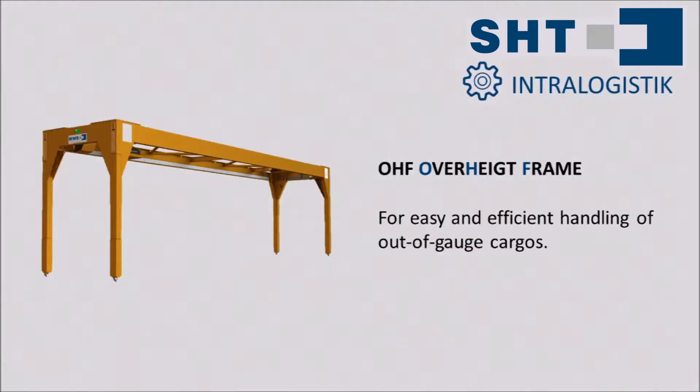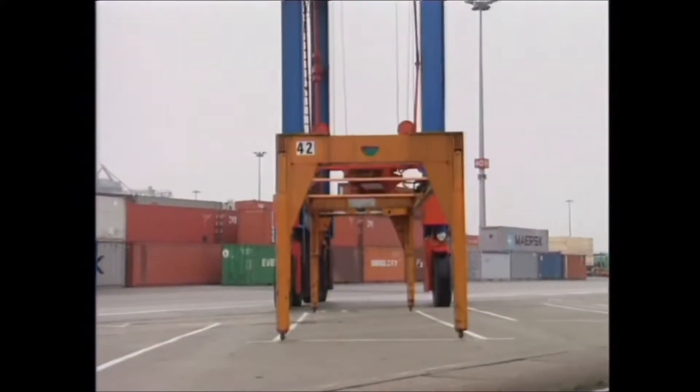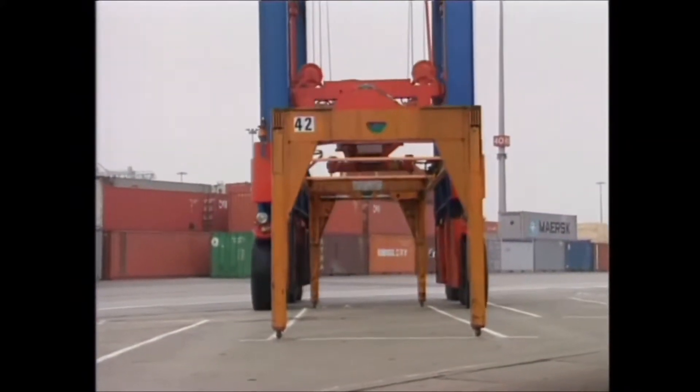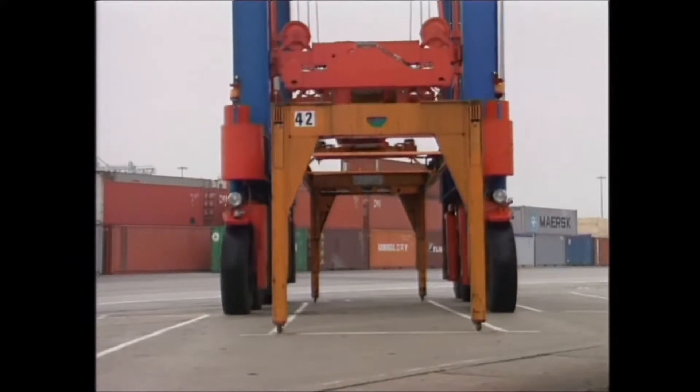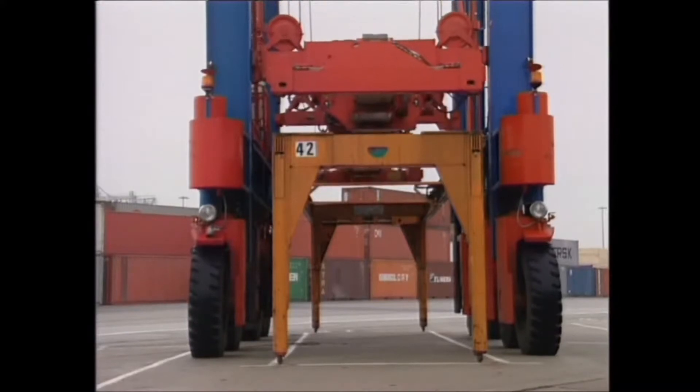The fully automated over-height frame by SHT and its predecessors MWB and Sort & Store has become a truly successful classic. Its overwhelming success the OHF owes to its unmatched safety features, extreme robustness and top-class economy. SHT has made every terminal operation's dream come true for the very first time – trouble-free handling of oversized cargo.